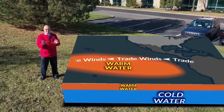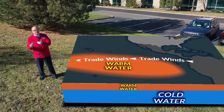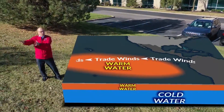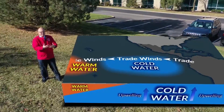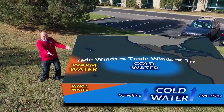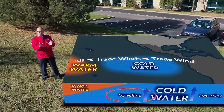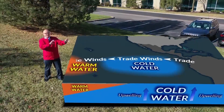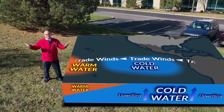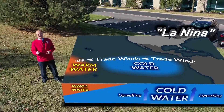But sometimes you get extra strong trade winds, and those extra strong trade winds blow all of the warm water out to the west, which creates a suction effect in the eastern Pacific. It draws cold water up from below — a process called upwelling — and you end up with really cold water in the eastern Pacific and all the warm water out in the western Pacific. That's a pattern we call La Niña.